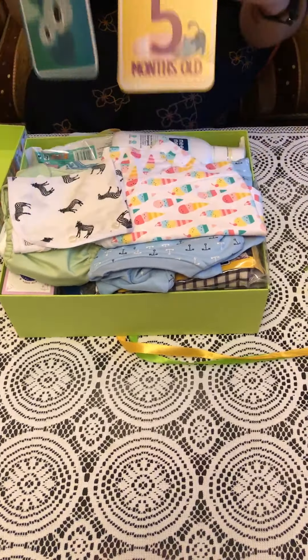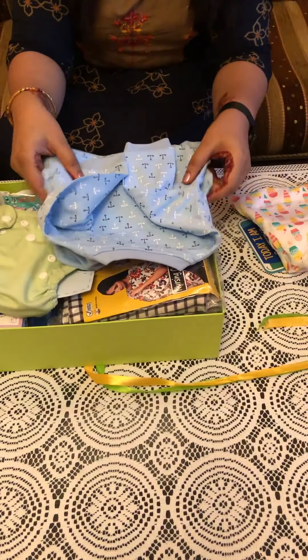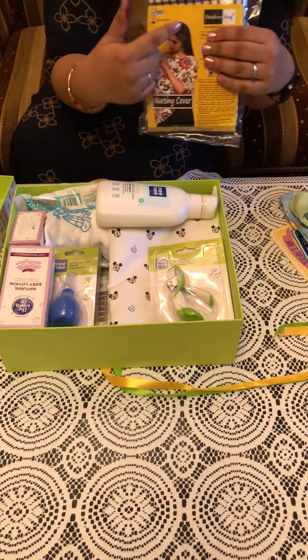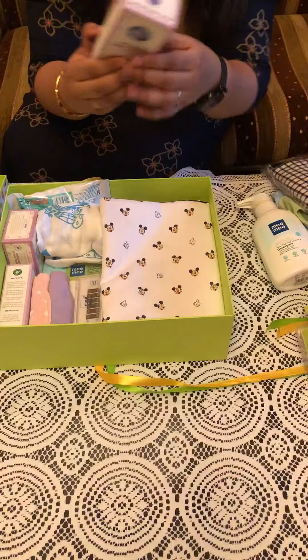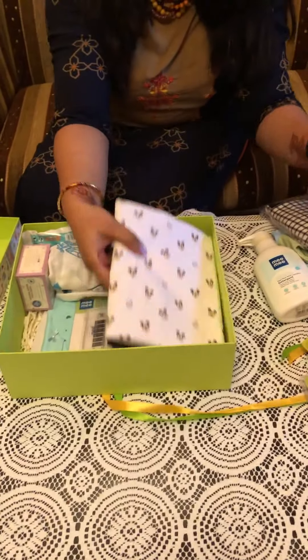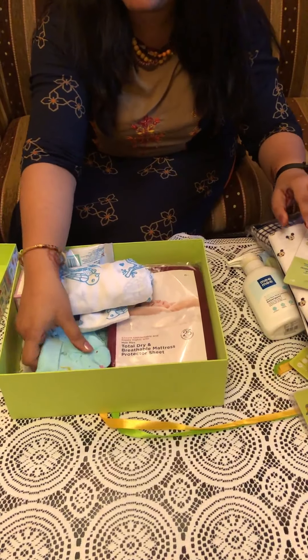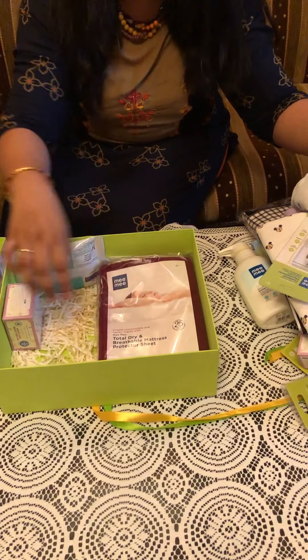A cotton jabla with front open that can be worn easily. In our culture, clothes are considered auspicious to give to a newborn. There's a footy, a flow diaper, a nursing cover which can be used in six different ways, laundry wash accessories like a nail cutter and nose cleaner, toiletries like baby lotion and baby wash, some wash cloths, a top sheet in pure cotton, a thermometer, a cap, mitten and booty set, and a muslin swaddle to wrap the baby.